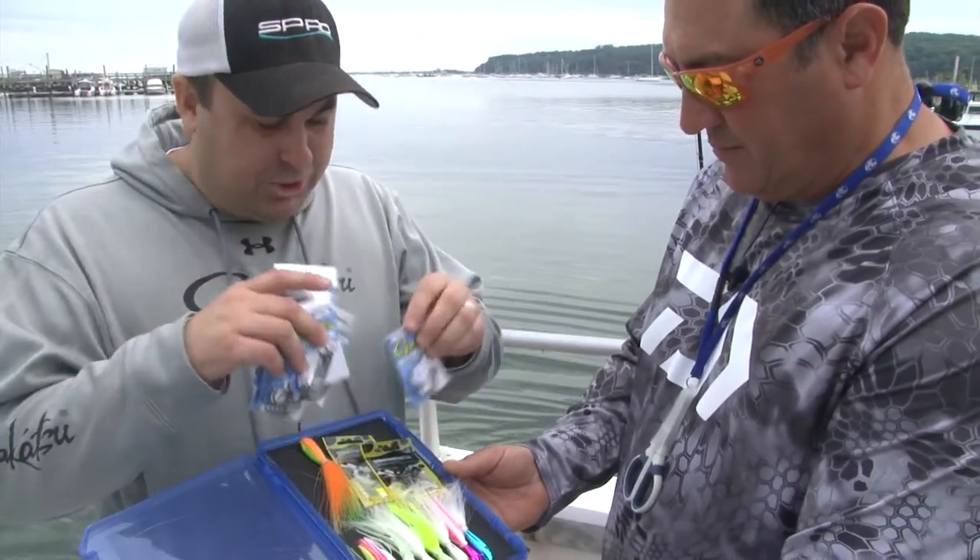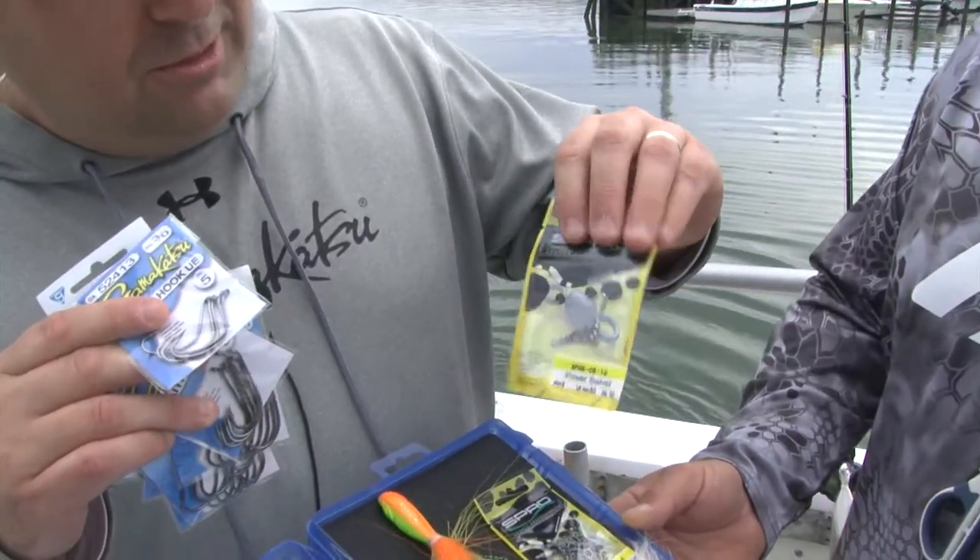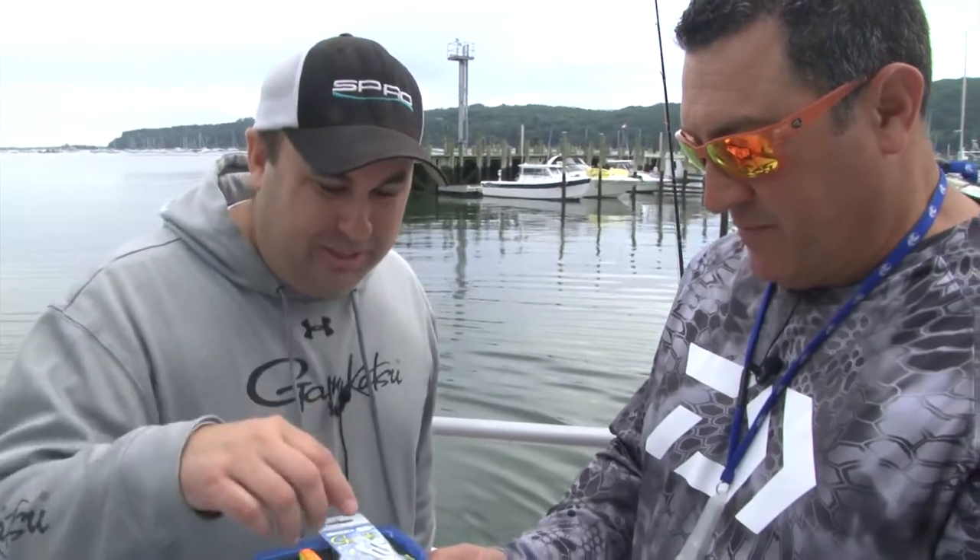And then, of course, Spro swivels too. We got the three-way swivels and the small power swivels. They are powerful little swivels, that's for sure. And the size — it's amazing.